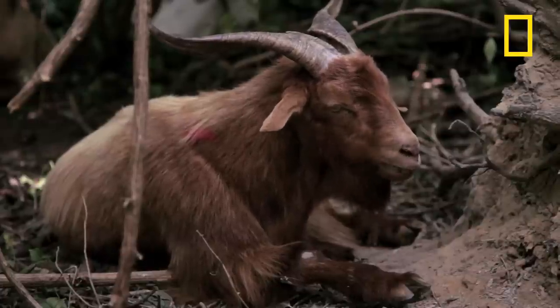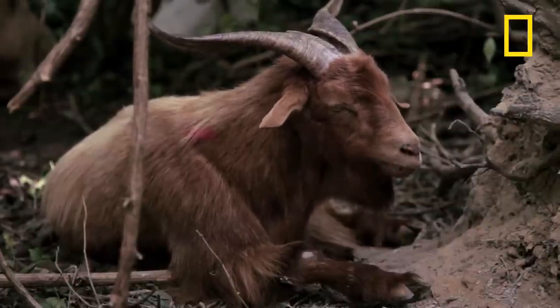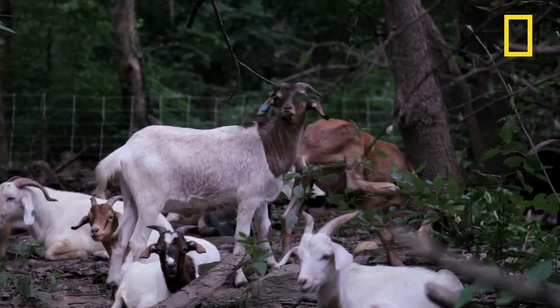It's actually much cheaper to hire the goats. We would have to hire humans as well as purchase pesticides and herbicides, and then we're left with the debris that we clear out. But the goats cost about $4,000 for the week, and if you break it down, it's about 25 cents per goat per hour.